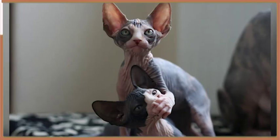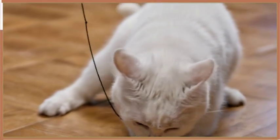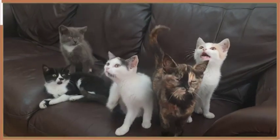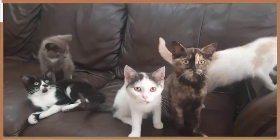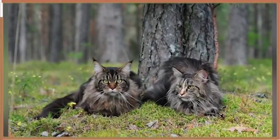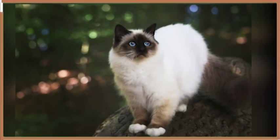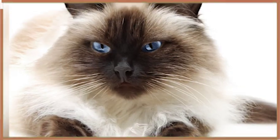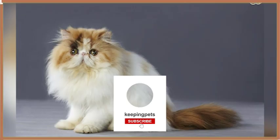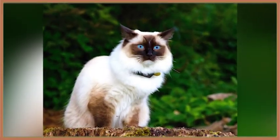If you have a lazy cat of your own, we want to hear about it. Leave a comment below telling us about your cat's favorite lounging spot or share a picture of them taking a nap. We love hearing from our viewers and can't wait to see all of the lazy cats out there. So there you have it — 10 of the laziest cat breeds out there. From the Scottish Fold to the Sphinx, these cats are the perfect companions for anyone looking for a low-maintenance feline friend. Don't forget to let us know in the comments which of these lazy breeds is your favorite, and share this video with your fellow cat-loving friends. Thanks for watching.